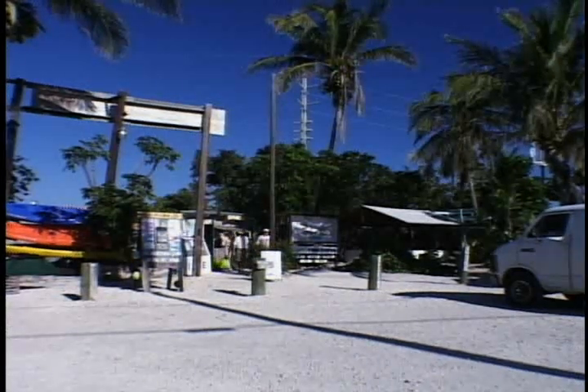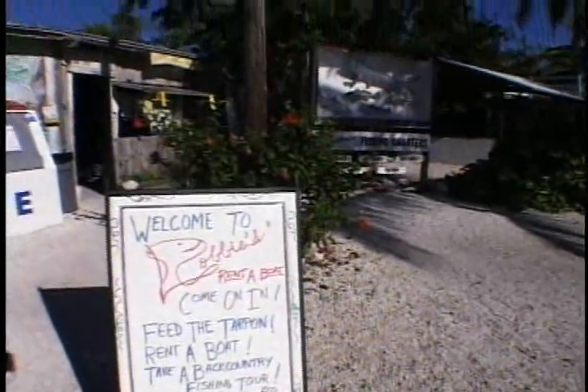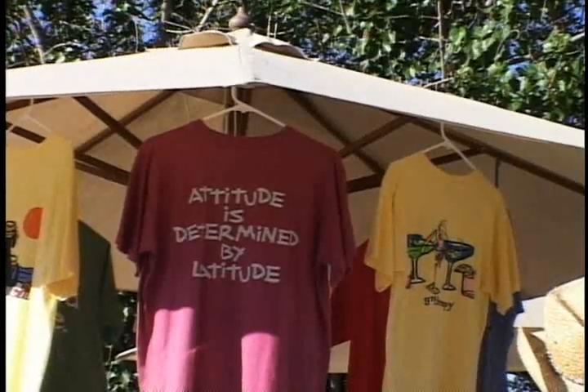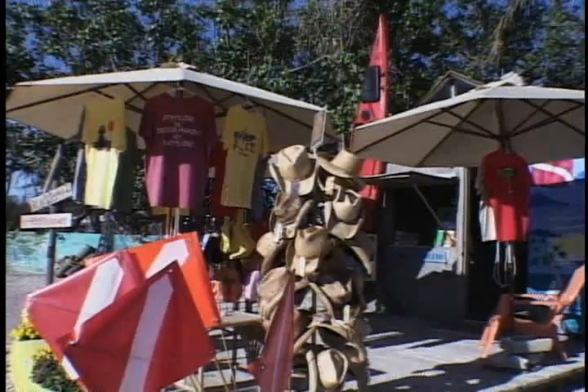Next stop, Robbie's Marina. Now this is what I thought the Keys looked like — ramshackle hideaways with a little attitude thrown in.